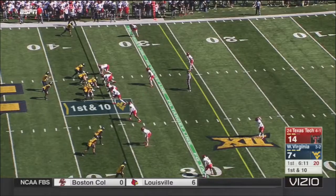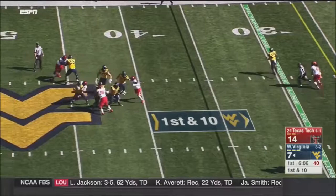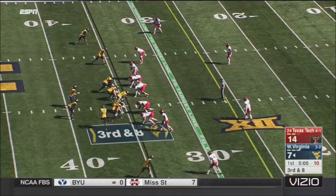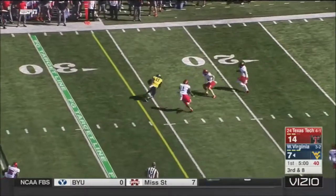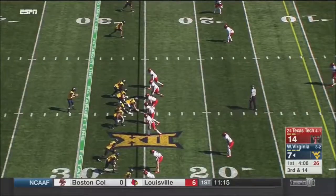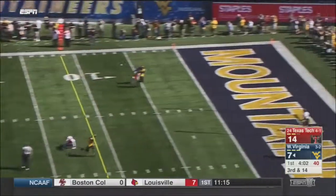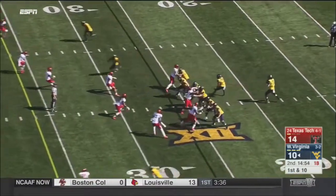Defensive line gets lined up, they rush for the pressure — not picked up. Greer on third and nine, he's got a completion to Marcus Sims. Four-man rush against Greer with an empty backfield, plenty of options. He throws and it's dropped at the five. Missed from 44 last week against Kansas.